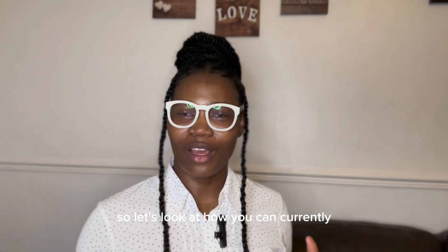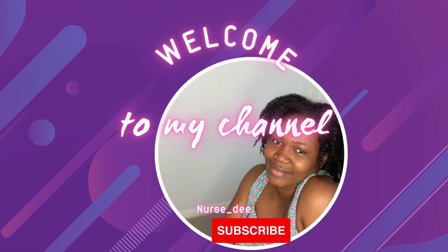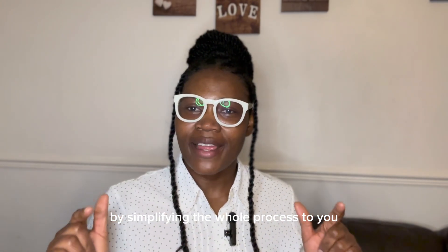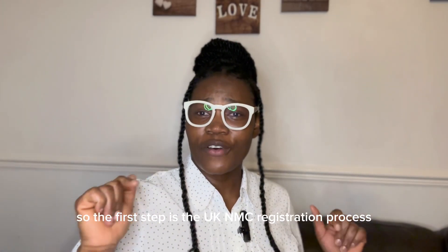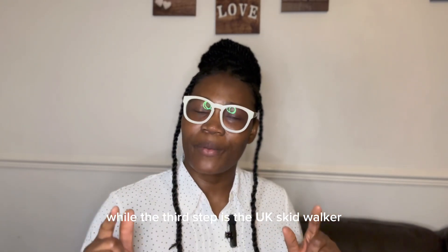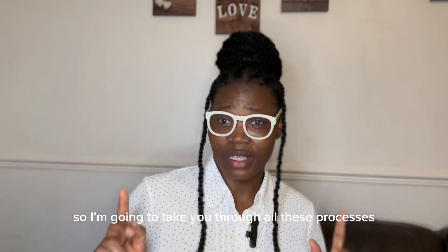Hello everyone. Let's look at how you can currently migrate from your home country into the UK to work as a registered midwife. I'm going to start by simplifying the whole process. There are three main processes involved: the first step is the UK NMC registration process, the second step is the job application process, and the third step is the UK skilled worker visa application process.